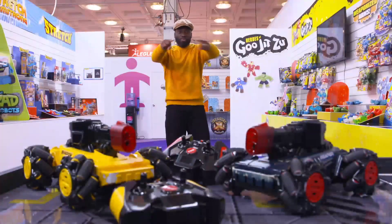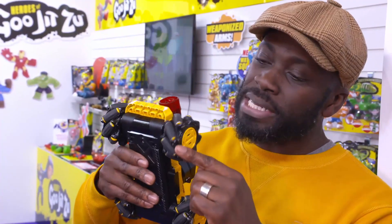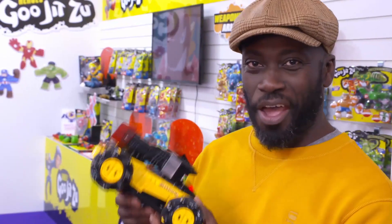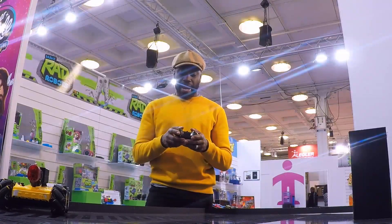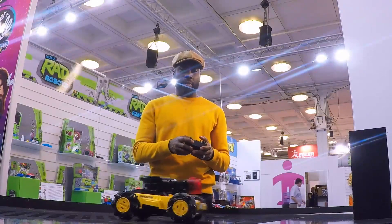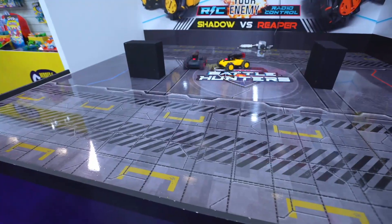That's got the adrenaline flowing — I'm ready for battle. This is Laser Battle Hunters. The objective is simple: hit your opponent three times before they do the same to you. The laser cannon has a range of up to 100 feet, and the unique multi-directional wheel design allows for crazy movements like spinning, sliding and strafing. If you don't have a second player, you can program the second tank to operate autonomously — it will just move and fire at random.